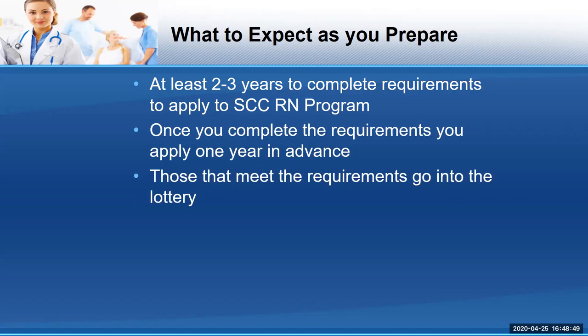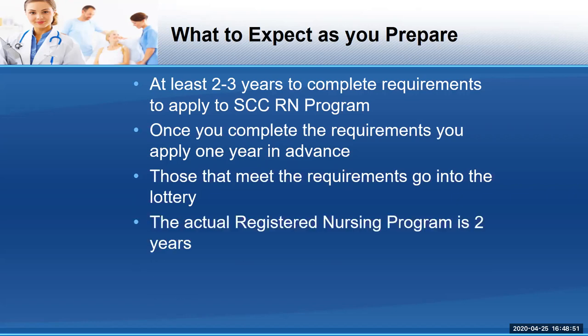Those that meet the requirements go into the lottery, and then the actual nursing program is two years. So the journey just for our community college could take five years. That's probably very similar to a Cal State program. You might be asking: why would I apply to a community college program when I could go directly to somewhere like Sac State or Cal State East Bay and just get my BSN?